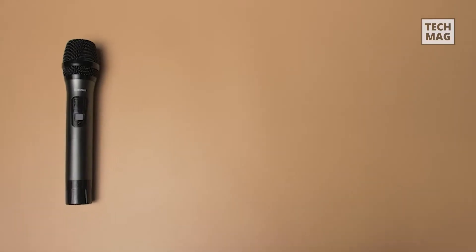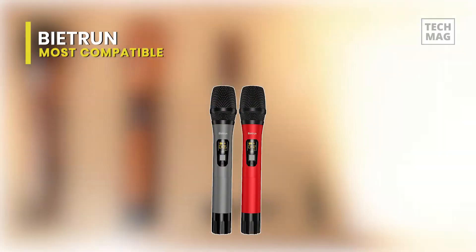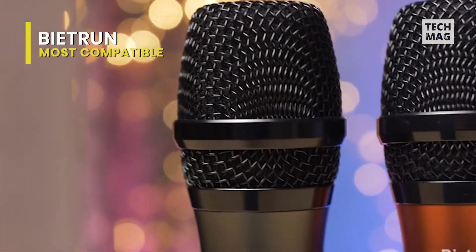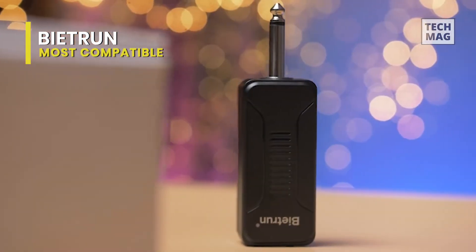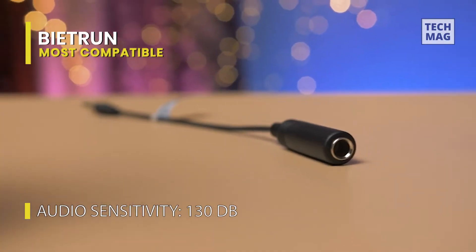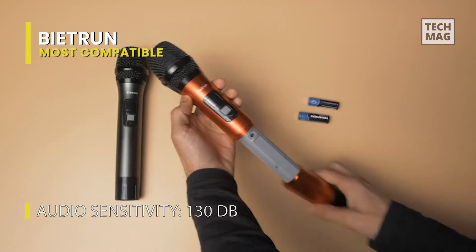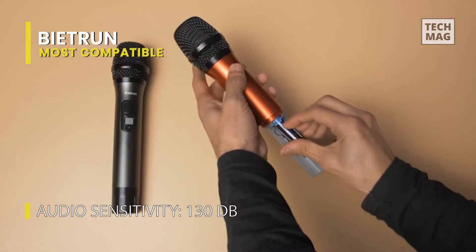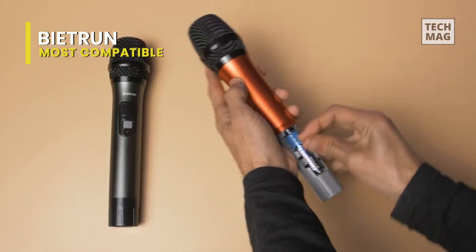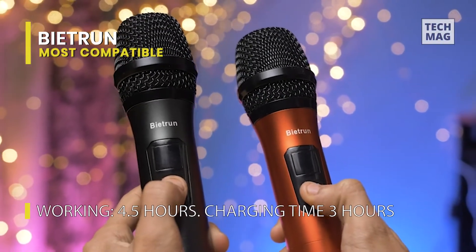Need a wireless mic which can keep up with your performance in a party? The Beatrin Wireless Microphone System is perfect for anyone who may need to move around on stage or in the audience. The system features two handheld microphones with a range of up to 160 feet and an ultra-stable transmitter that can be set up in just minutes. It's equipped with a unidirectional microphone and also features anti-howling and anti-jamming capabilities to minimize interference from external sources.